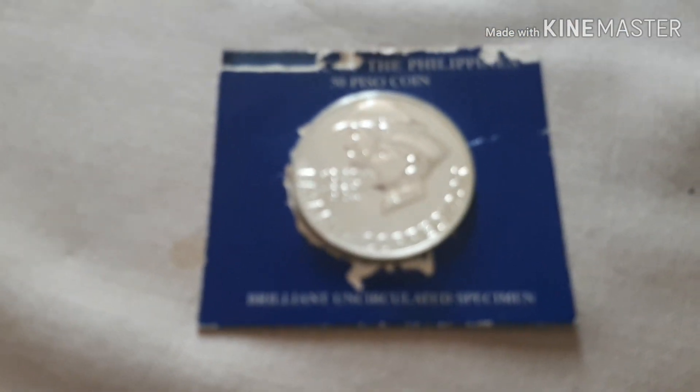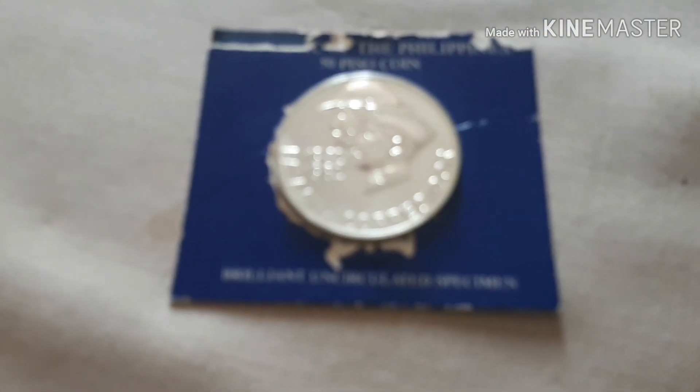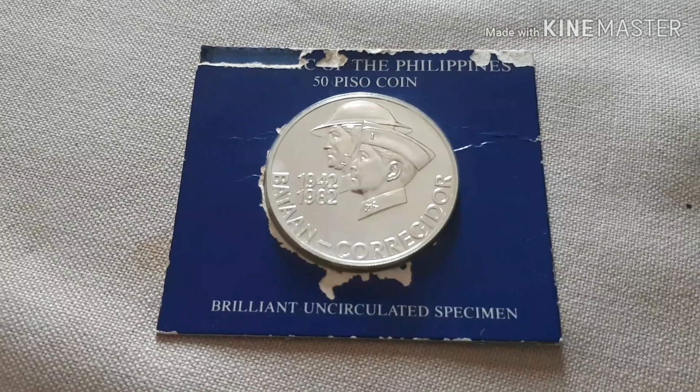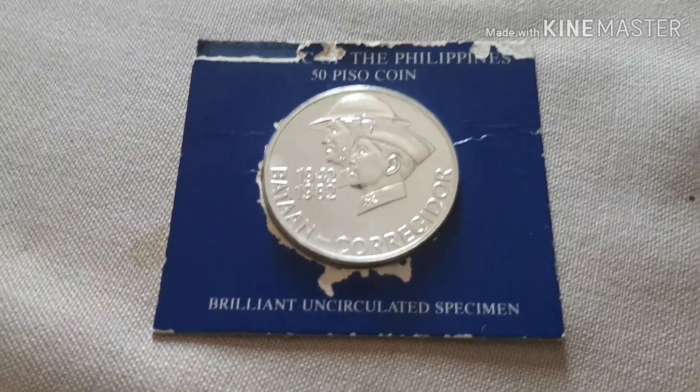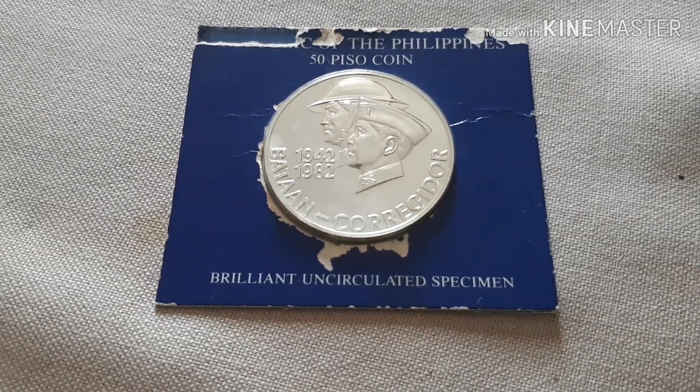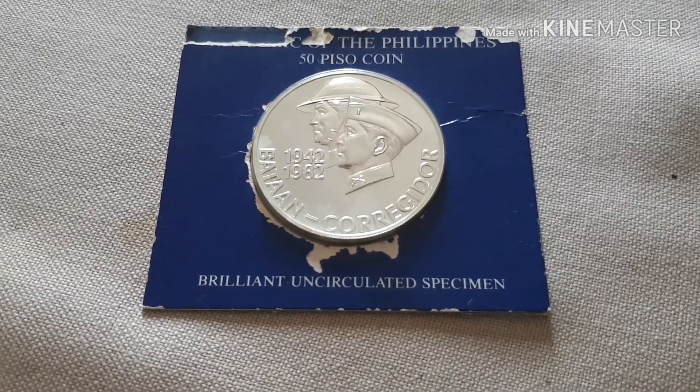Thank you so much. Sana po panuorin nyo ito. This is part of the coin collection from the Philippines — a Philippine 50 Peso coin and also a Brilliant Uncirculated Specimen.